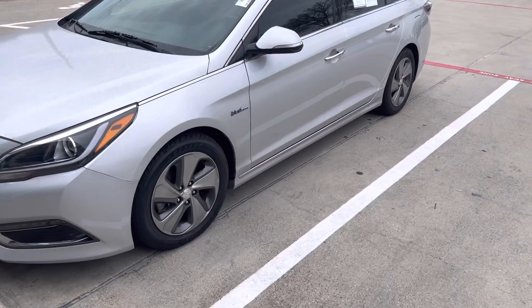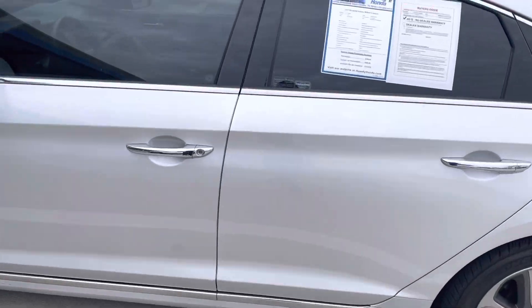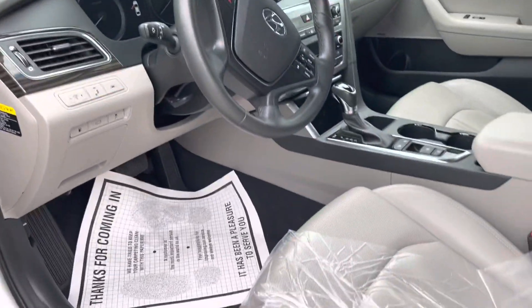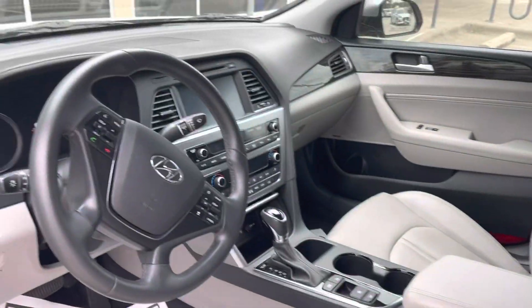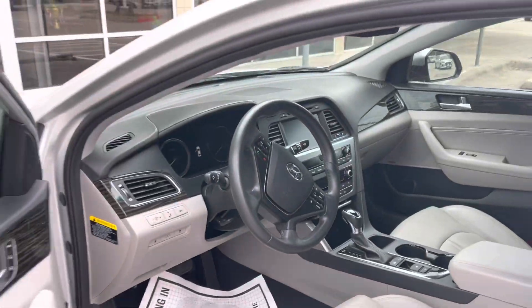Hey there, good afternoon, this is Jeff Perez at Howdy Honda of Austin. I have here the 2017 Hyundai Sonata Hybrid, 55,000 miles — actually still got the plastic on it right here. Looks like it just came straight from Hyundai, absolutely clean car.